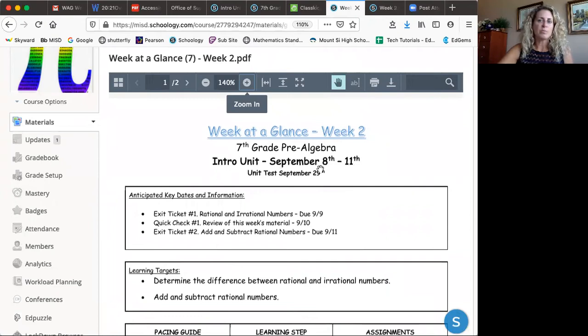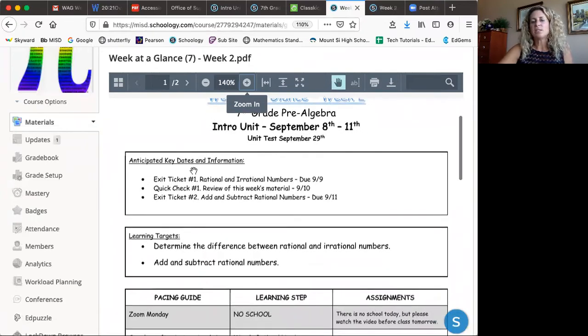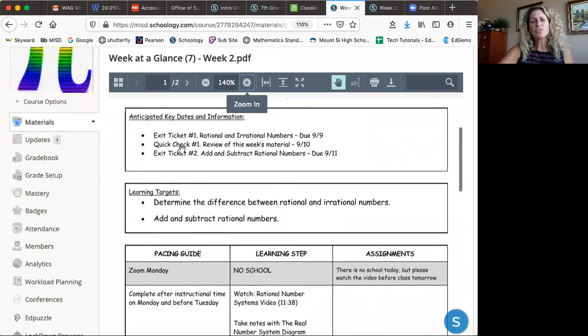I always provide the dates, and if there's a big test I'll try to put that down too. The anticipated key dates section covers things that need to be done and turned in during the week. The quick checks are completed during class, so your child just has to be in class and submit by the end of the period.